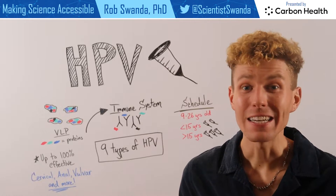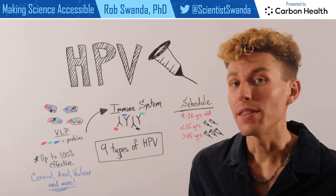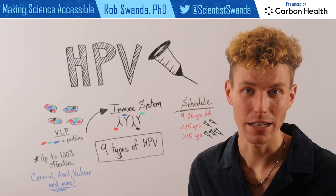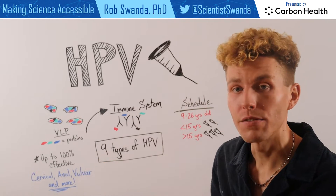The HPV vaccine does not contain any live virus. This HPV vaccine is almost 100% effective against a variety of different cancers, some of the most common including cervical, anal, and vulvar cancers.